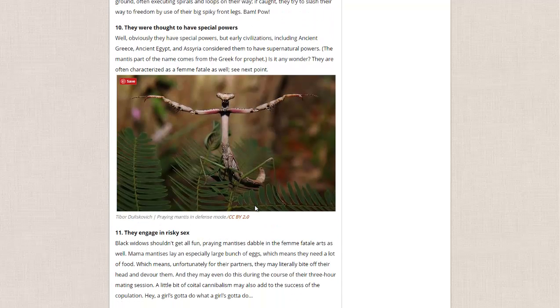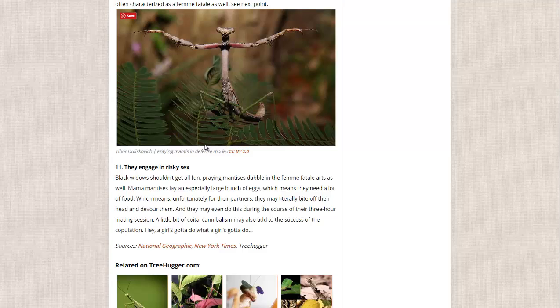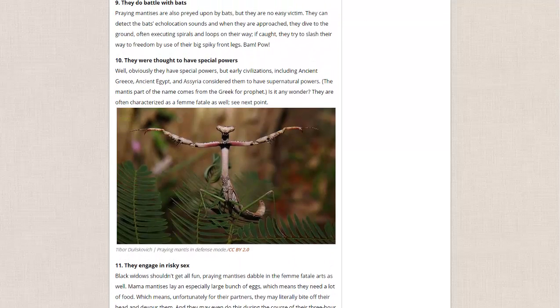People in ancient Greece and ancient Egypt used to think they had supernatural powers. And they engage in risky sex in the sense that the female will sometimes decapitate the male and actually eat him to help get more nutrition for the eggs. They also have a three-hour mating session. Certainly very strange creatures.